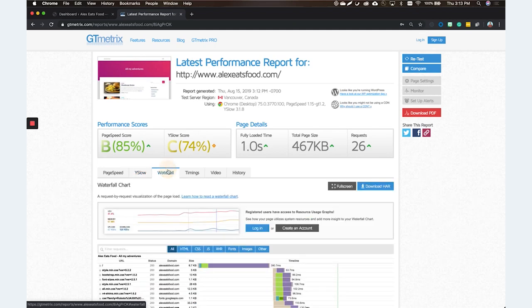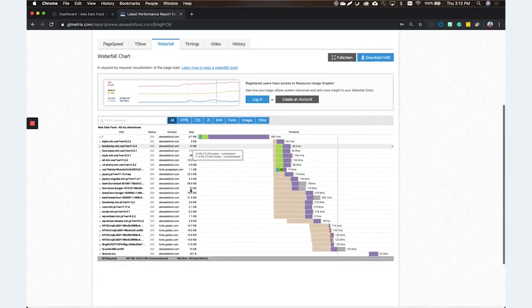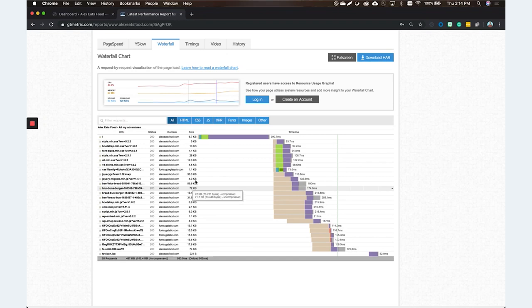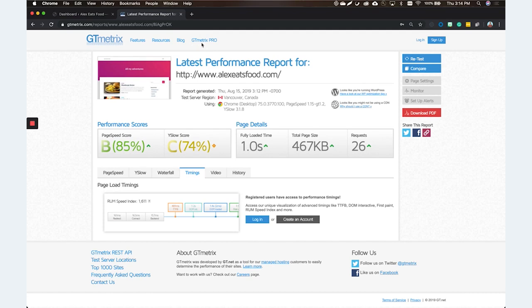I really like looking at the waterfall test. This shows a waterfall of all the assets loading on your site. Especially with WordPress, there are literally hundreds of files being called to prepare your site for a visitor — it's like making a burger: you gotta get the bun, the mayo, the meat, everything else, and serve it up. Same thing with your site. Every script has to load and it shows you how long each script is taking. If you see one taking way too long, that's an issue. Deciphering this can be an absolute pain — I've been doing this a while and I don't even like doing this part, so we're going to go through some plugins to help you out.